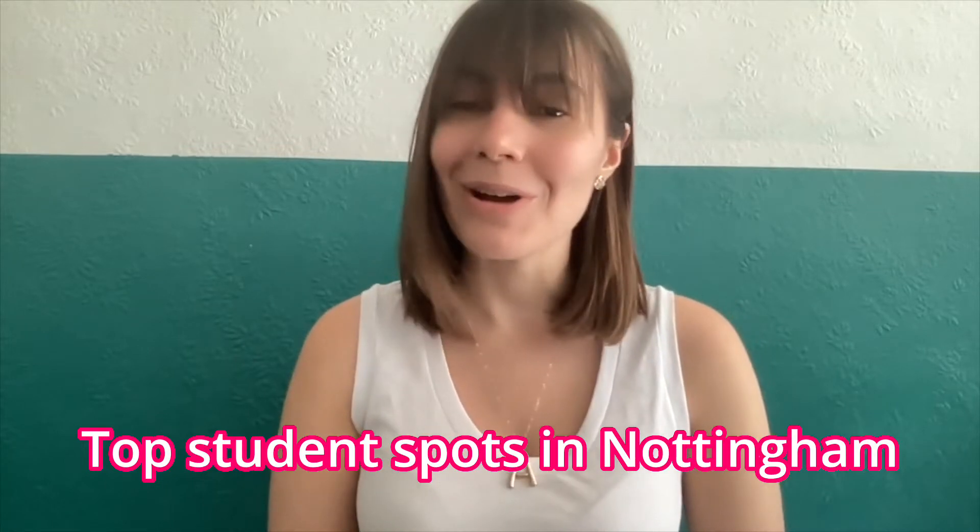Hi everyone! My name is Alanna Ferry and I'm doing the MA Fashion Communications program here at Nottingham Trent University. Today I'm going to tell you all about the top student spots here in Nottingham.